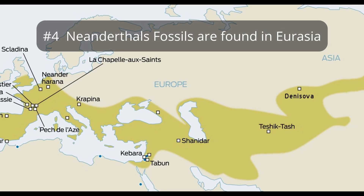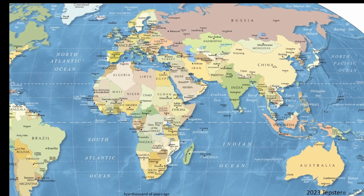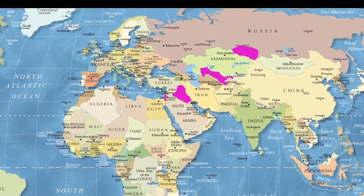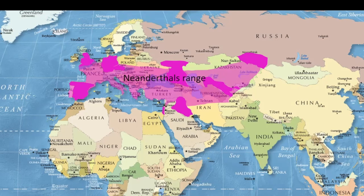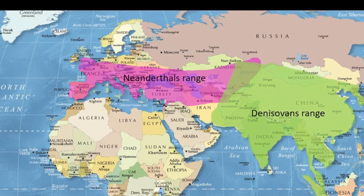Number 4. Neanderthal fossils and other artifacts have been unearthed as far east as Iraq, Siberia, and Uzbekistan, and as far south as Israel and Spain, and as far west as England, with some reaching as far north as Russia, northern Germany, and the Czech Republic. Neanderthal DNA has been preserved more extensively than Denisovans' DNA, owing to the drier and colder climates where these artifacts and fossils are found.